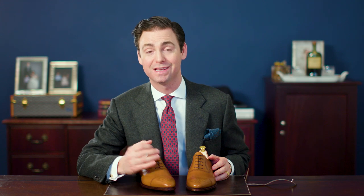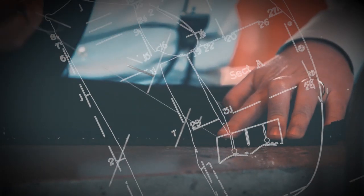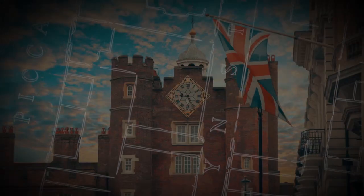Hi, I'm Kirby Allison. In today's video we're going to review the Carmina Chestnut Semi-brogue Oxford dress shoe and their Inca last. I'm Kirby Allison and I love helping the well-dressed acquire and care for their wardrobes. Join me as we explore the world of quality, craftsmanship, and tradition.